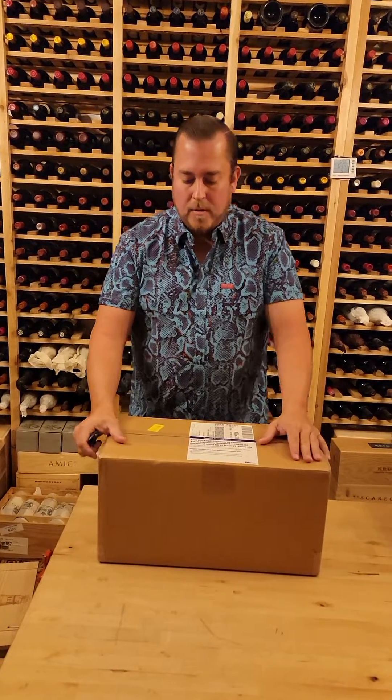I have not opened it yet, and I'm having a look here. I got the very, very last bottle, which is number 200 of 200. You can see right there, there's a little card that came with it — there's an embossed Scarecrow, number 200 of 200.